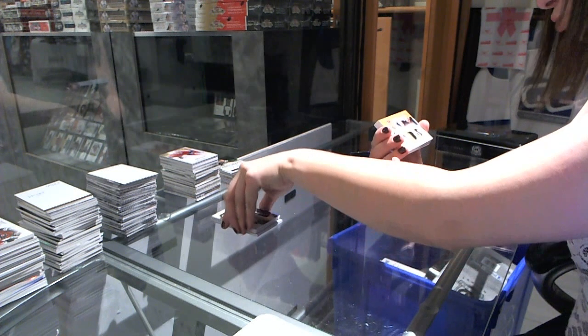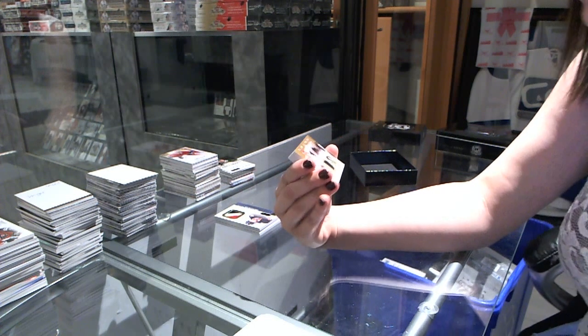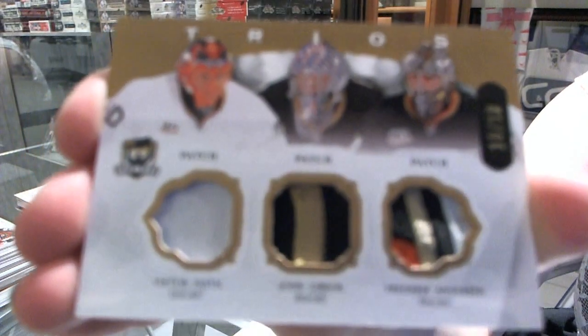We have a trio patch numbered 10 of 10 for the Anaheim Ducks — Victor Foss, John Gibson, and Frederick Anderson — with a nice patch on the left there.